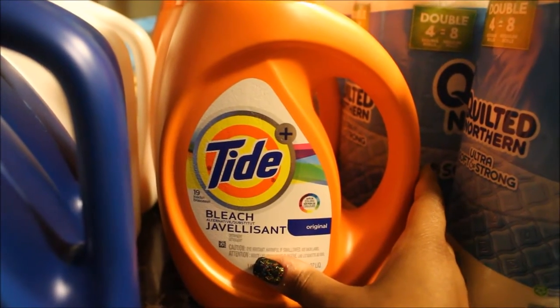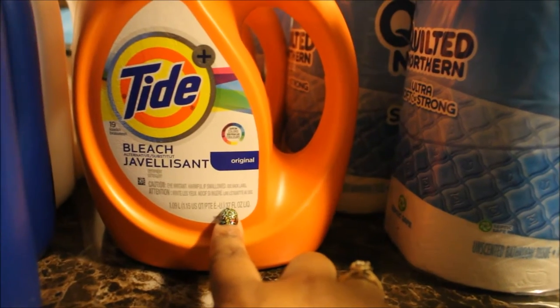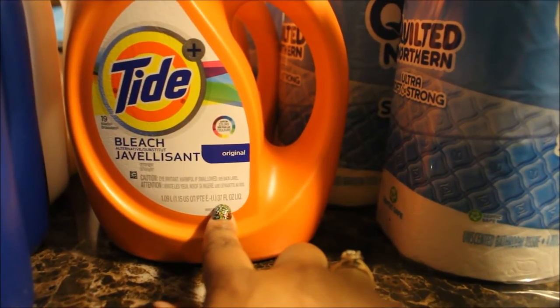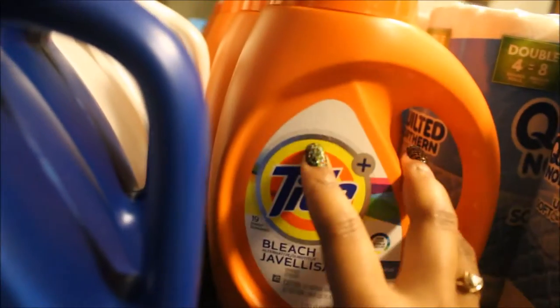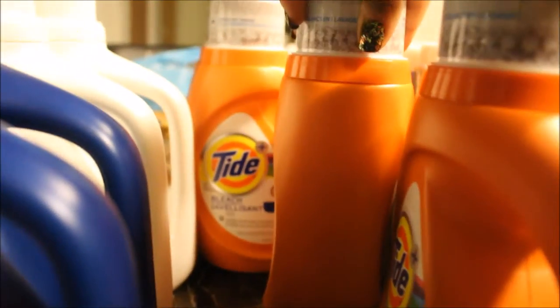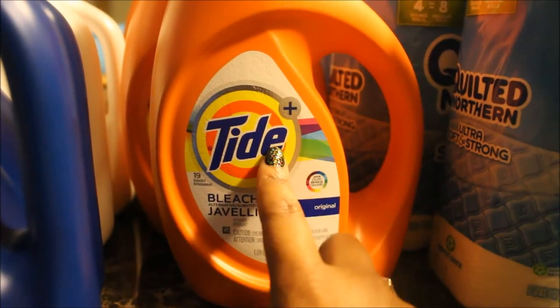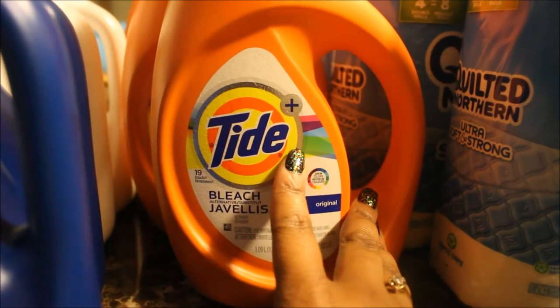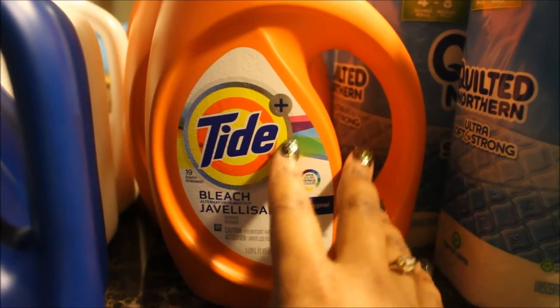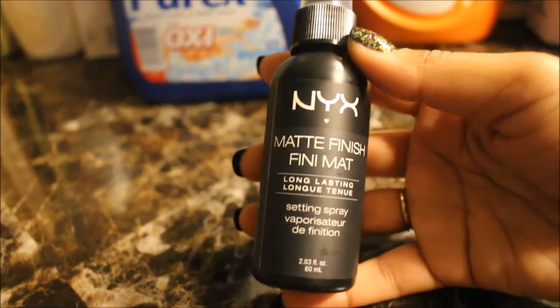That works out to $3.94 per bottle, and these are 37 fluid ounce bottles, so a pretty good deal for Tide. My mom wanted Tide and I believe all of them have bleach in it. I did a separate transaction just like I would at Target with gift cards. Now I'll show you what I got with the $5 in Extra Care Bucks.